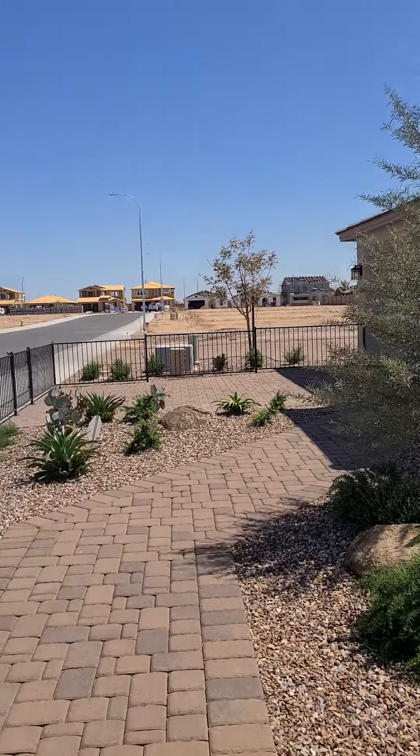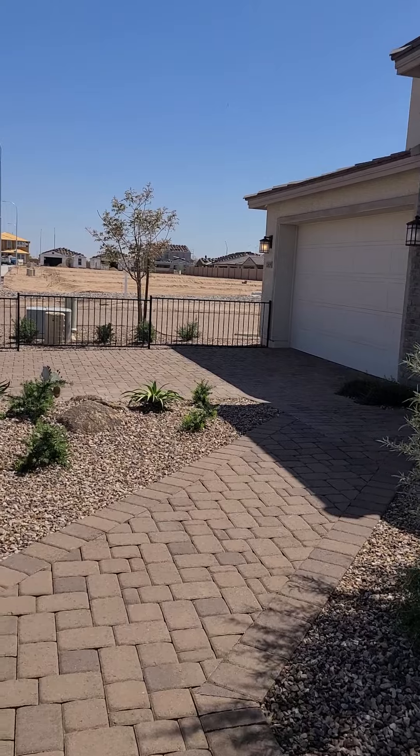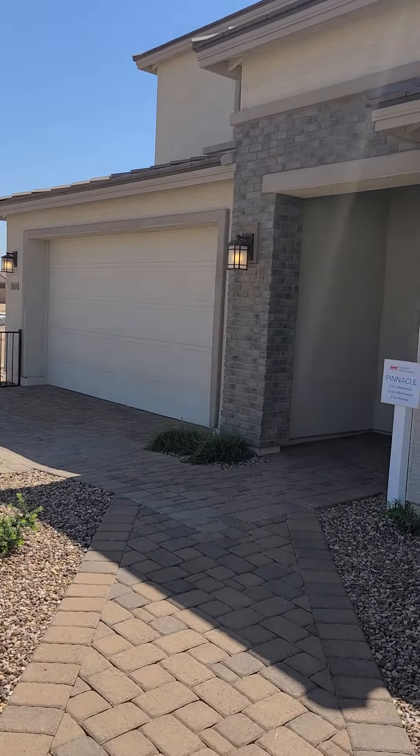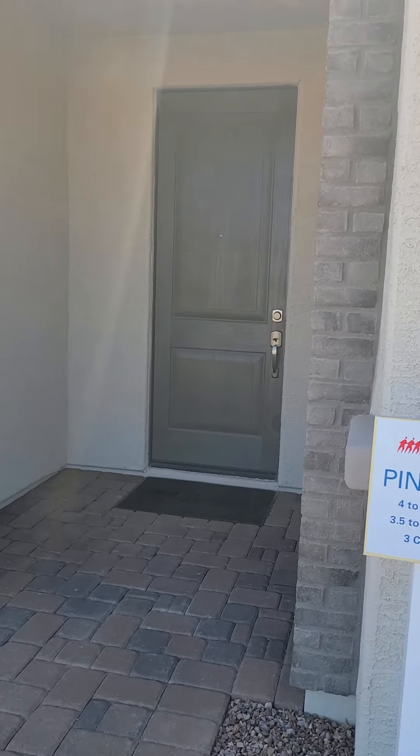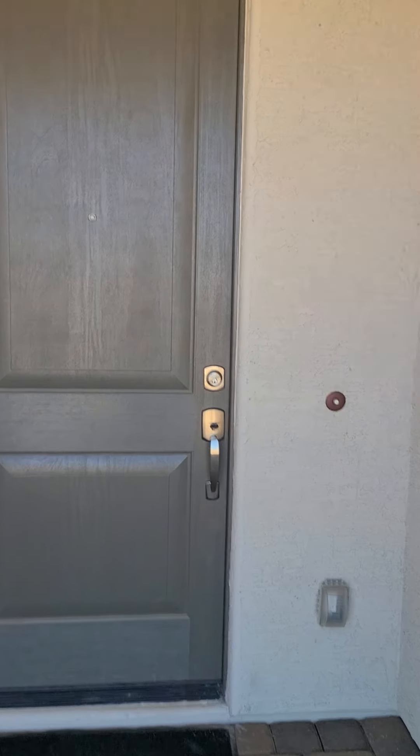It's a beautiful day. I am checking out the Pinnacle model, and let's go in and take a glance at what it has to offer. The Pinnacle is 2,800 square feet.